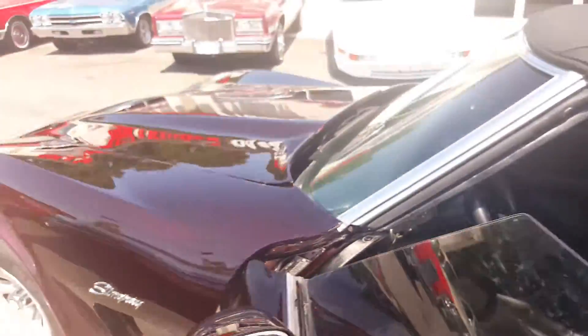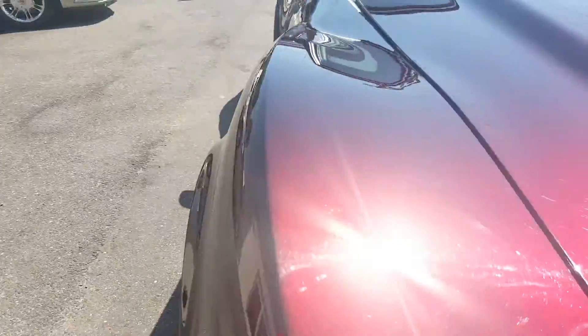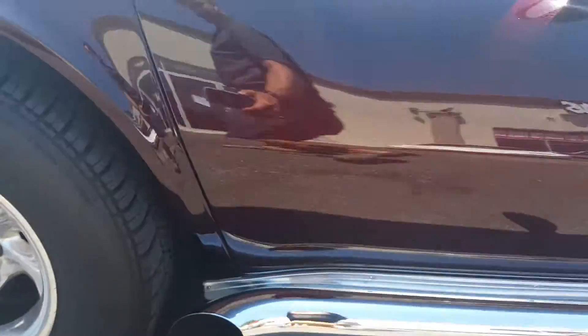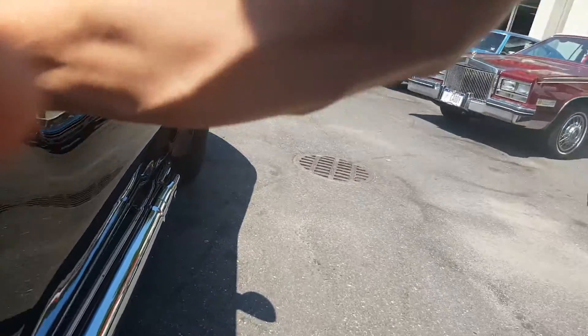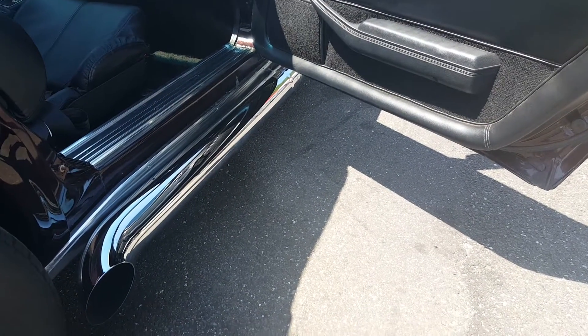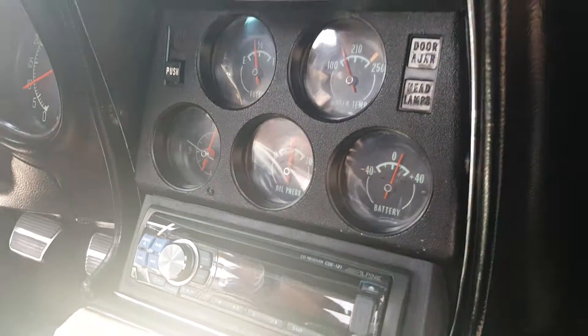Let's fire it up. Yeah, she sounds good. 500 horses, guys. And the seats — all of the lumbar and everything works? Yeah, it's all powered. Wow, cool. All powered — the side bolster is coming in and out.